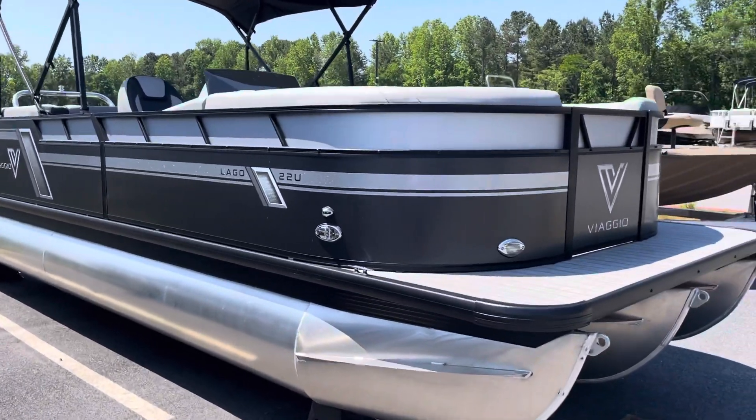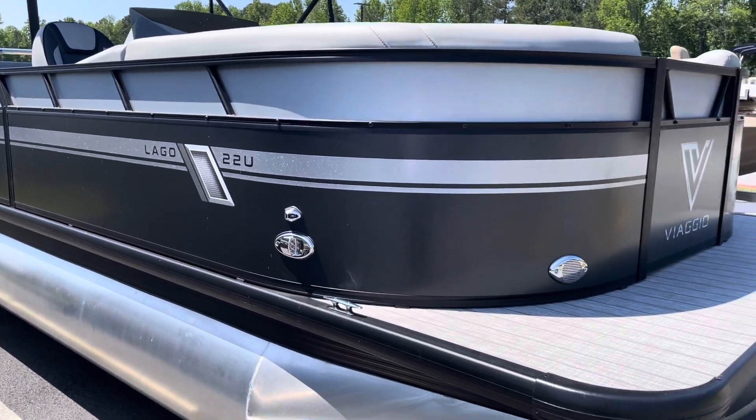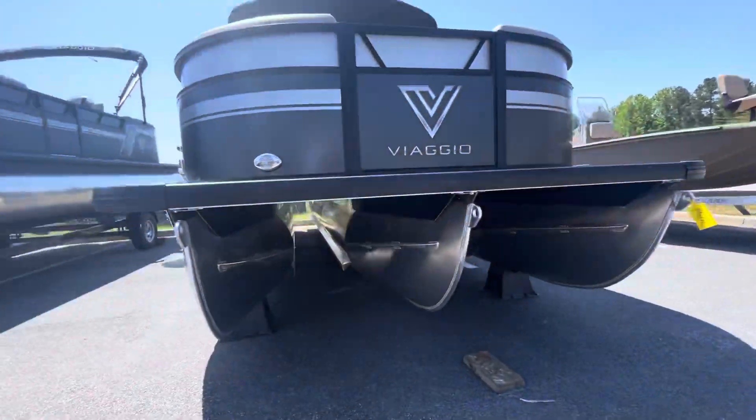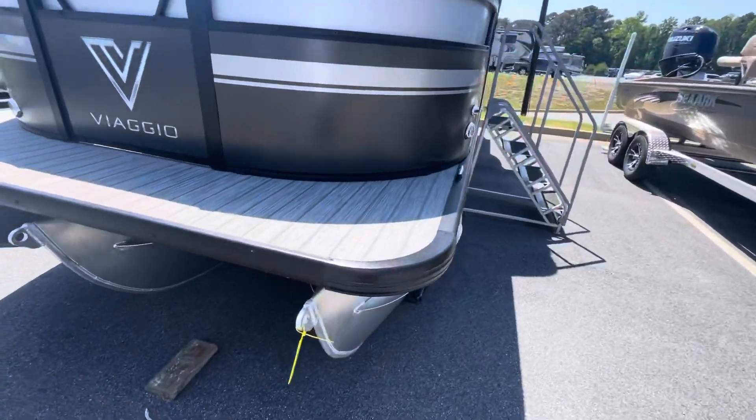Hello, Blue Evans here. Today I'm with Marietta Marine, going to be showing you the Viaggio Lago 22U Tritune — full length Tritune, aluminum underskin with lifting strakes. This is your performance package.